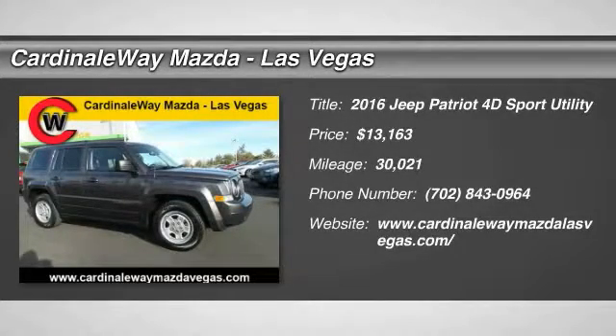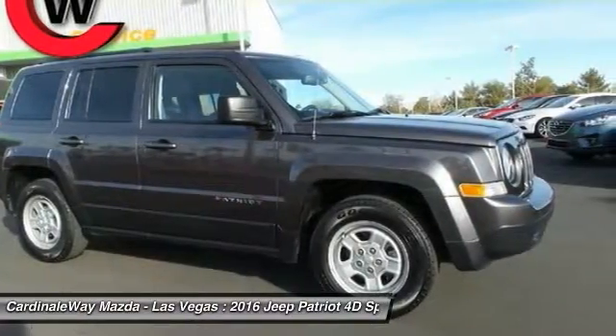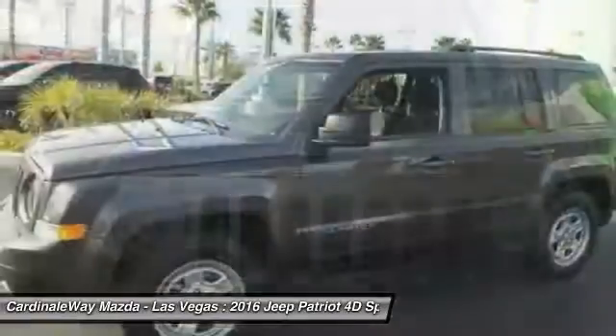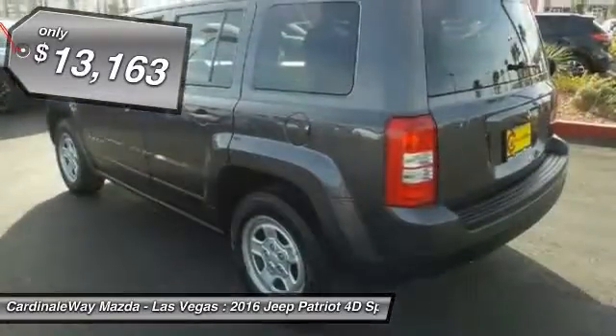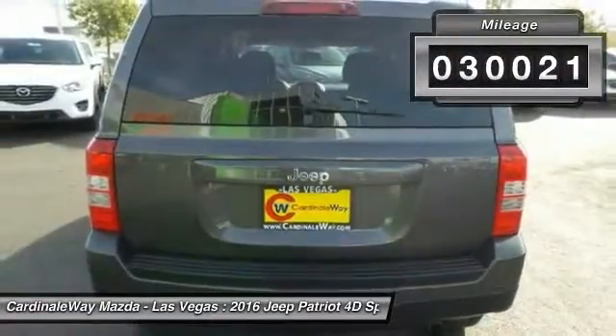2016 Patriot. The Jeep Patriot is unmistakably a Jeep. It looks like a cross between a Jeep Liberty and Jeep Compass, or maybe a three-quarter scale version of the big Jeep Commander. The Patriot has plenty of room inside for any size family and is priced below $15,000. This vehicle has less than 35,000 miles.